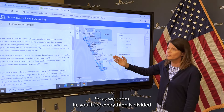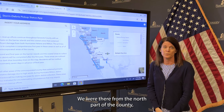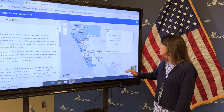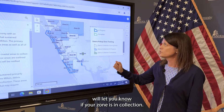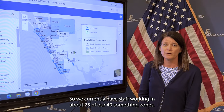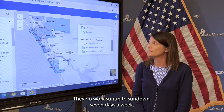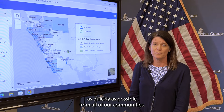We also have an interactive map showing our collection zones. As we zoom in, you'll see everything is divided into zones throughout the county — from the north part of the county all the way south down into Venice and Inglewood in the North Port area for unincorporated Sarasota County. Our legend will let you know if your zone is in collection. We currently have staff working in about 25 of our 40-something zones, and they work sun up to sun down, seven days a week, trying to get materials collected as quickly as possible.